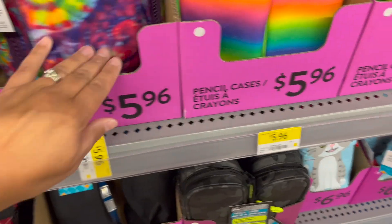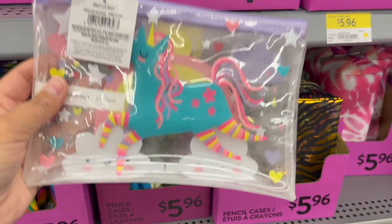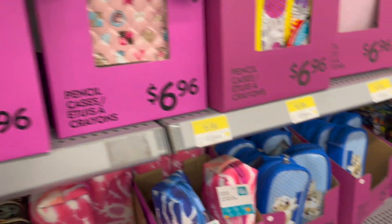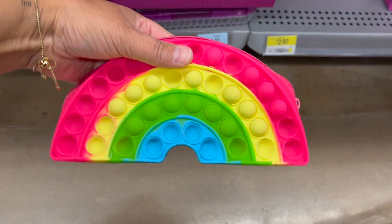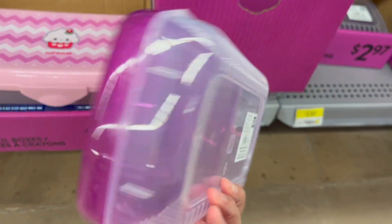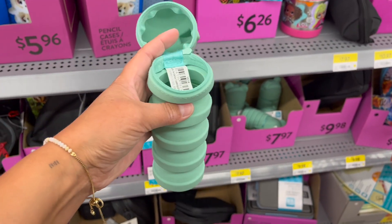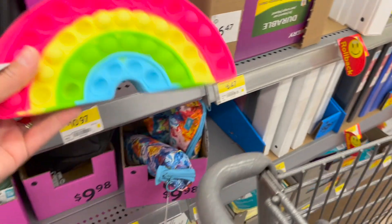A quilted tie-dye one is $5.96, rainbow $5.96. They have a silly little unicorn, little puppies — they've got something for everybody. There's a poppet one — Ava would love that — these are $2.97. A crazy little rubber frog pencil case — $7.97. An expanding pencil box for $6.97, and the poppet ones are $10.97.